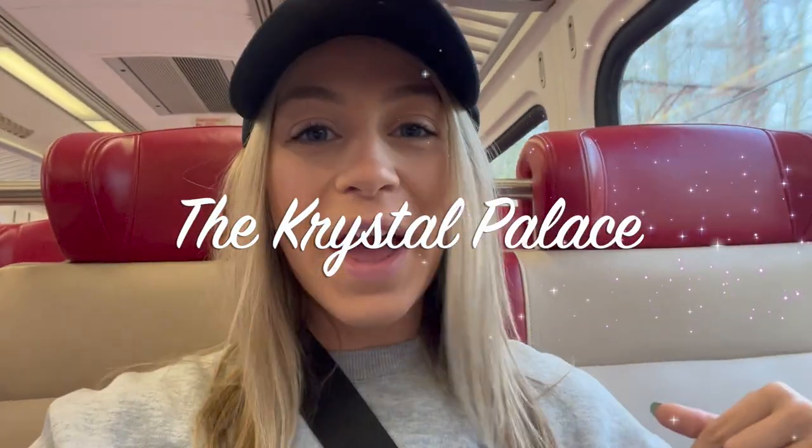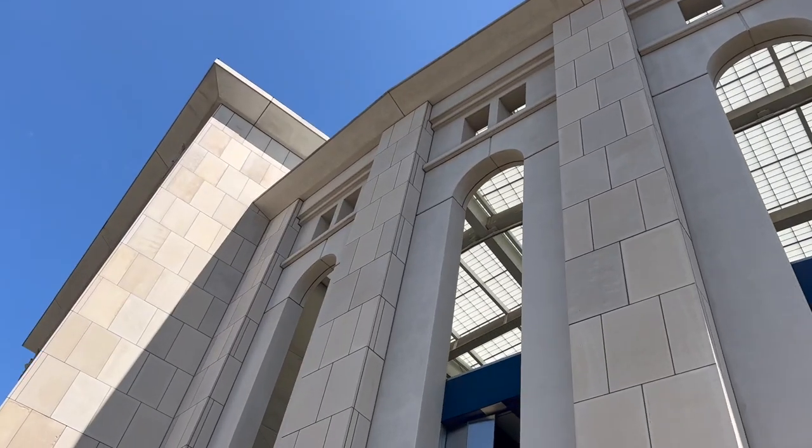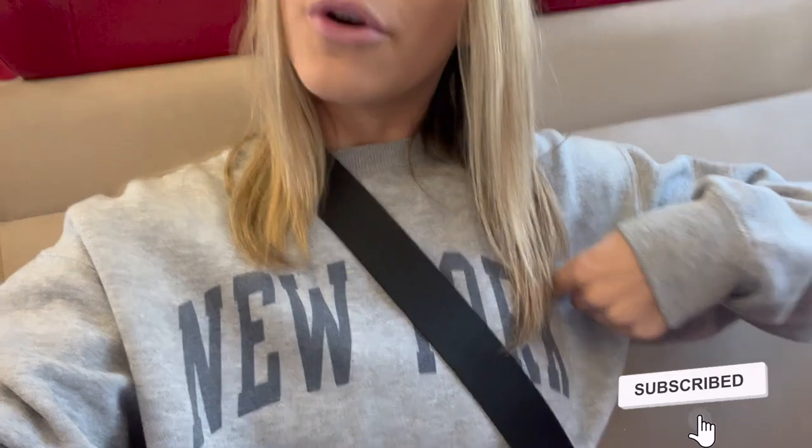What's up everybody? Welcome back to the Crystal Palace. We are on our way to the infamous Yankee Stadium in the Bronx, New York for a New York Yankees game. We are going to be trying a bunch of new food items at Yankee Stadium and having a great time representing New York. Let's go!